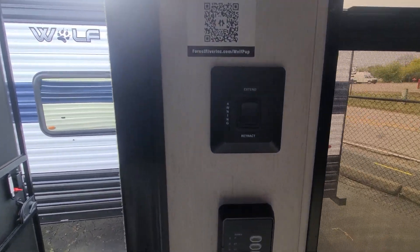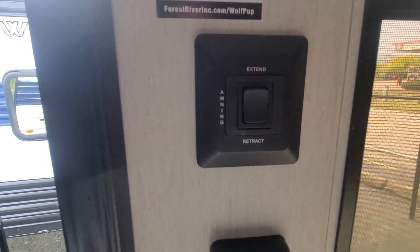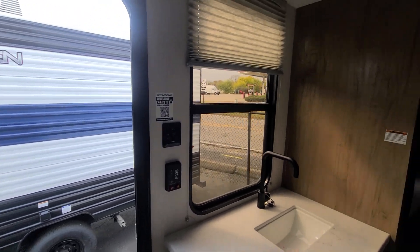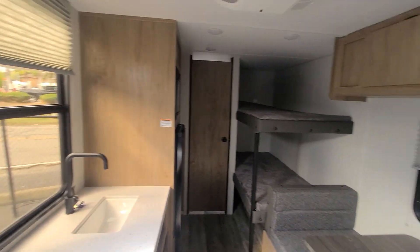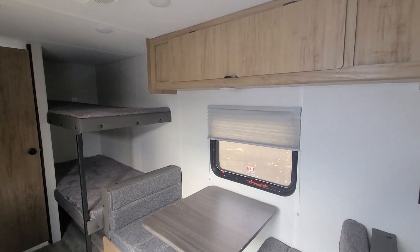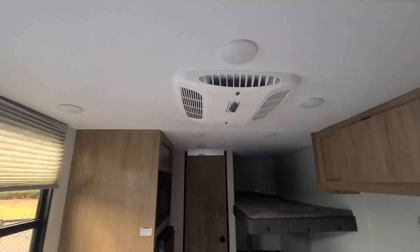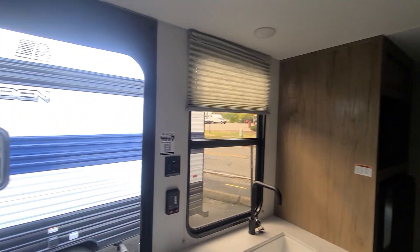Right there's your awning — this does have the power awning out there, so you can extend and retract it right there. And there's another nice big window here. You open up that window and then that window and you get a lot of nice cross breeze action going on. You do have the AC up top as well, so fully loaded.